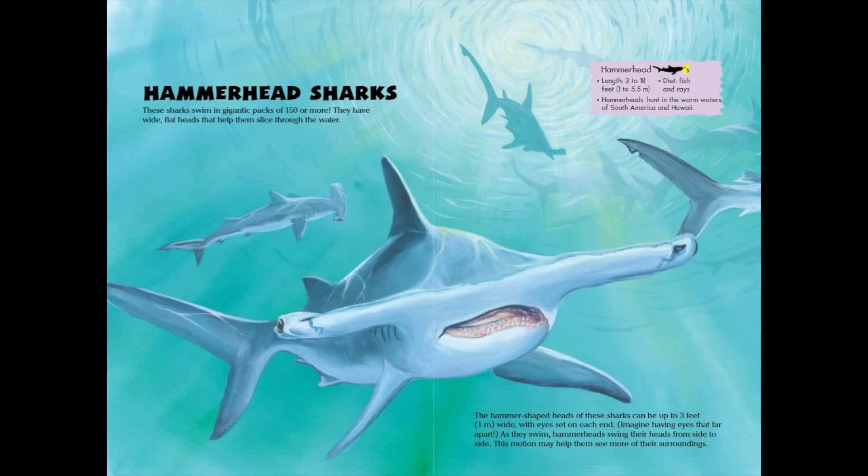Hammerhead sharks: length 3 to 18 feet, or 1 to 5.5 meters. Diet: fish and rays. Hammerheads hunt in the warm waters of South America and Hawaii. The hammer-shaped heads of these sharks can be up to 3 feet, or 1 meter wide, with eyes set on each end. As they swim, hammerheads swing their heads from side to side. This motion may help them see more of their surroundings.